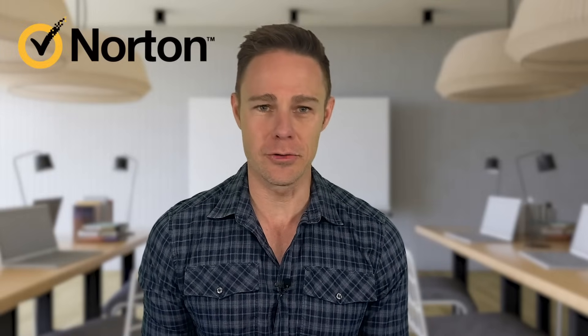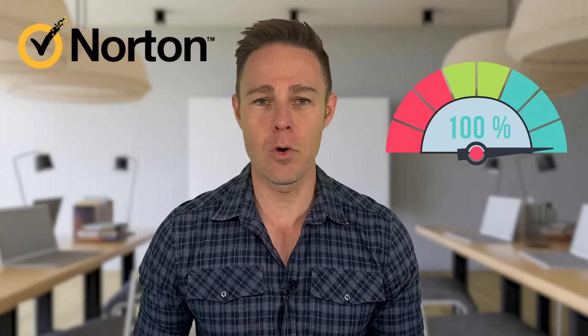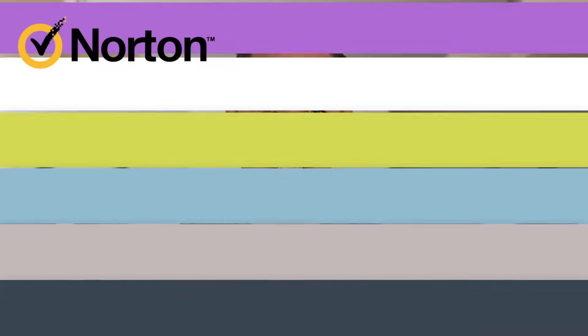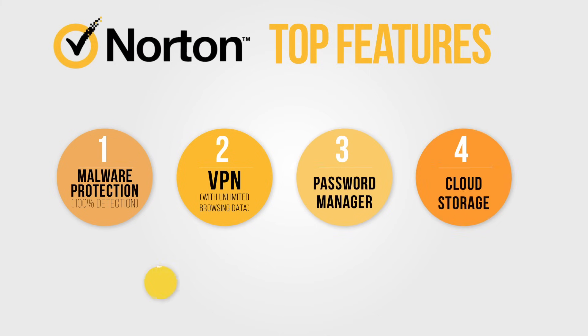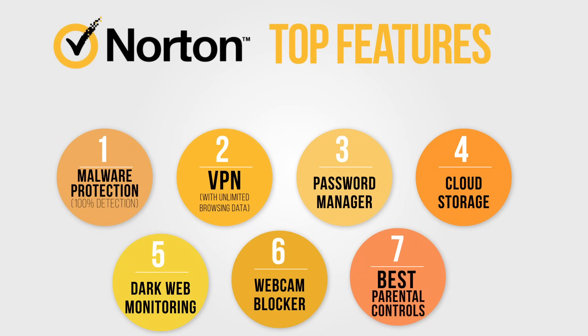Number one: Norton 360. Norton is the best of the best, especially for Windows 10 users. Its malware detection rates are some of the highest in the industry, scoring 100% detection on all of our tests. It's great at blocking all malware — from viruses to spyware to ransomware and everything in between. Norton 360 also has some great add-ons: a pretty good VPN with unlimited browsing data, a password manager, cloud storage, dark web monitoring, a webcam blocker, and some of the best parental controls we've ever used.